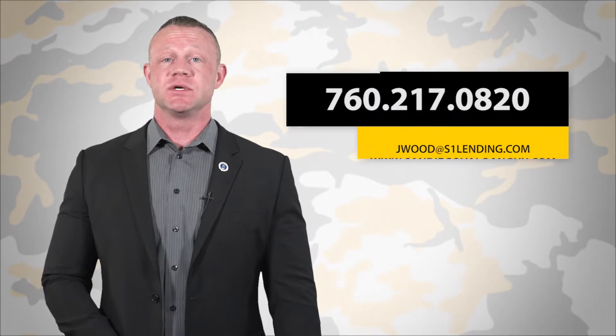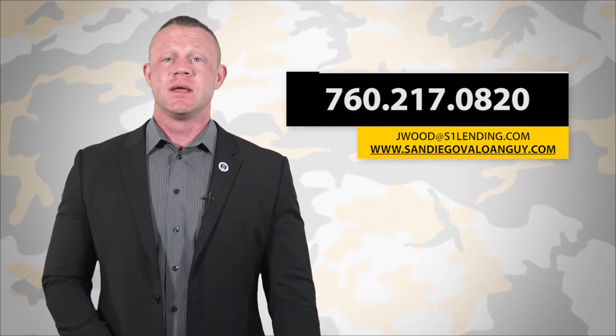If you have more questions about what type of money can be contributed towards your VA loan and your VA home purchase, contact me, Jason Wood, at SanDiegoVALoanGuy.com, or click like, comment below, or share. Thanks a lot.